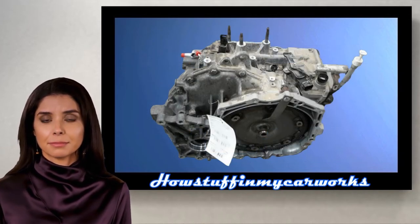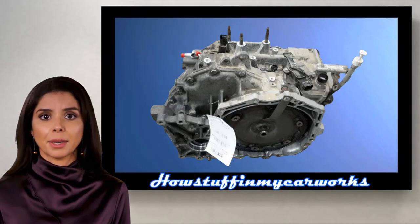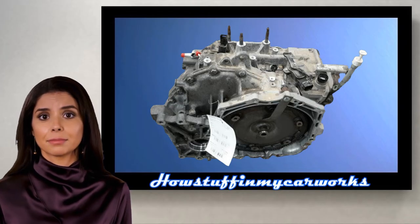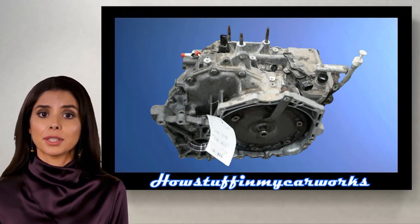Number 5. The CVT automatic transmissions in some of these vehicles are prone to slip before 50,000 miles. If the vehicle continues to be driven, it can lead to a complete transmission failure.